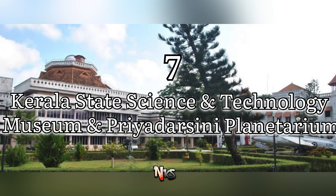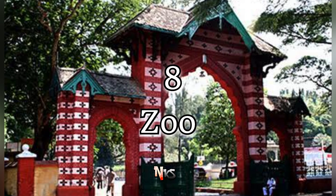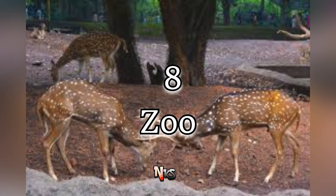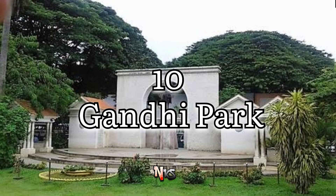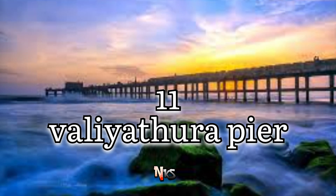The next spot is the Science and Technology Museum. After that is Thumba Beach. The next spot is Gandhi Park. Another spot is Vellayambalam River.